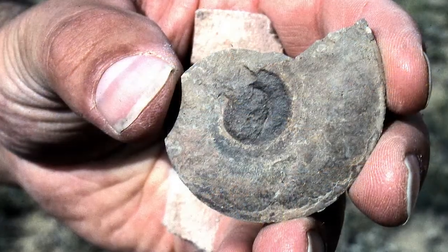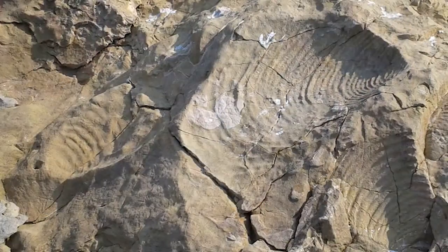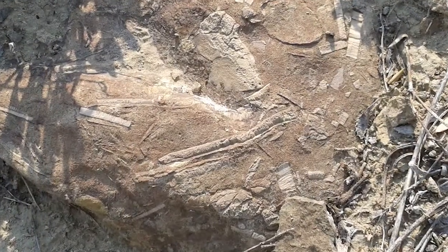Many other creatures also lived here during the Cretaceous. At least 45 different kinds of marine invertebrates have been found here.